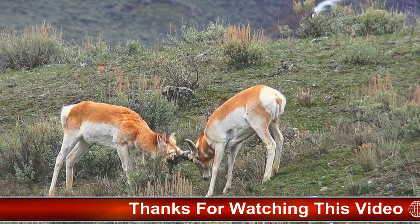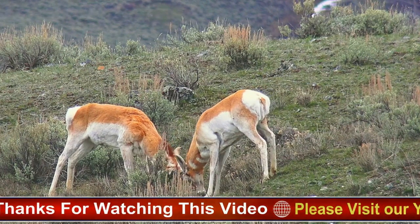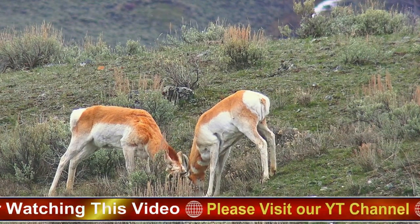They are an important prey species for many predators, including coyotes, wolves, and mountain lions.